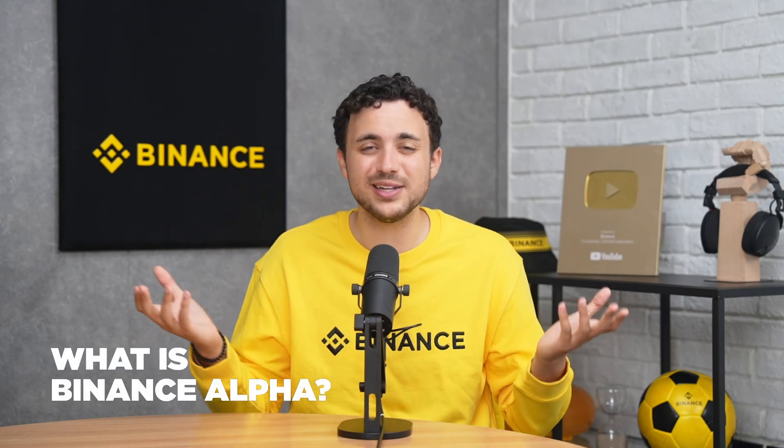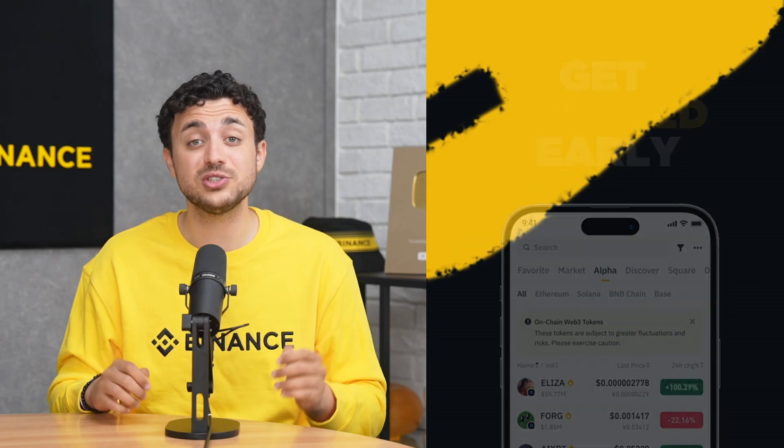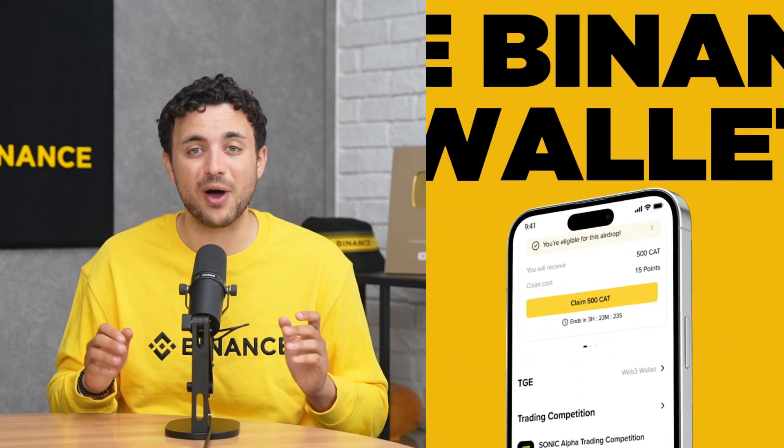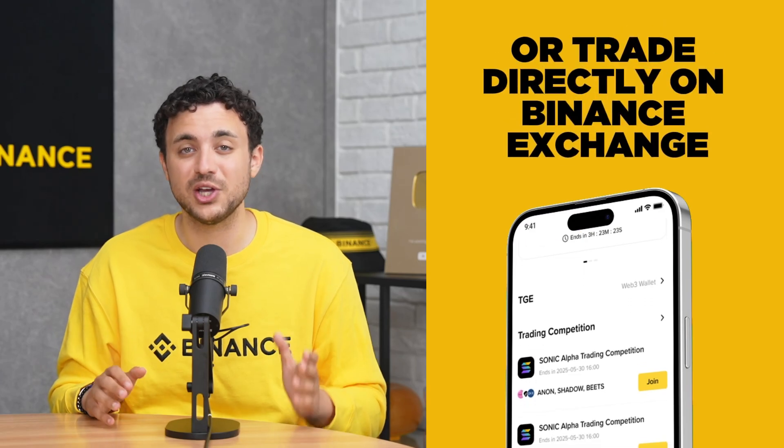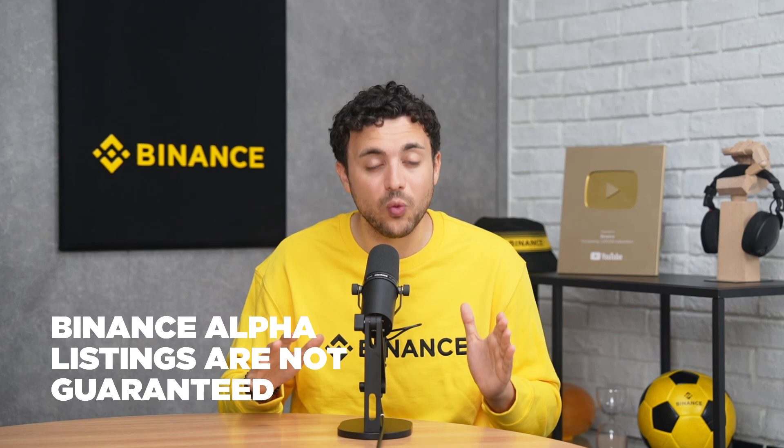So, what is Binance Alpha? Binance Alpha is a feature inside the Binance wallet, launched in December 2024. It's designed to spotlight early-stage crypto projects — tokens that are just starting to gain traction and show potential in the Web3 space. Think of it as a pre-listing discovery zone. Binance Alpha lets you explore and trade early-stage tokens that may be considered for future listing on the Binance exchange. However, please note that listings are not guaranteed, and trading always carries risk. Since launch, Binance Alpha has become a trusted way to discover early-stage tokens.